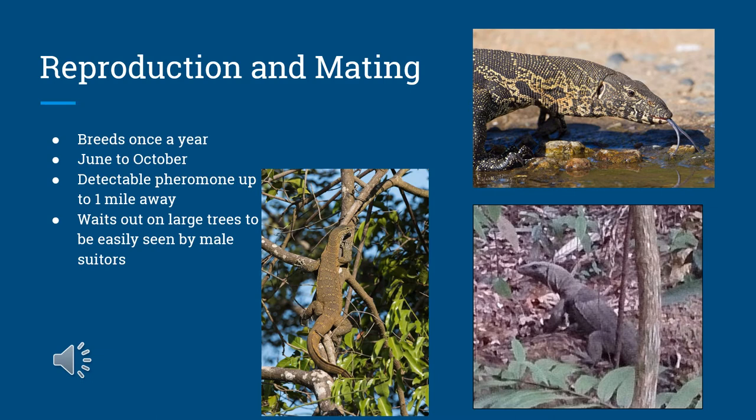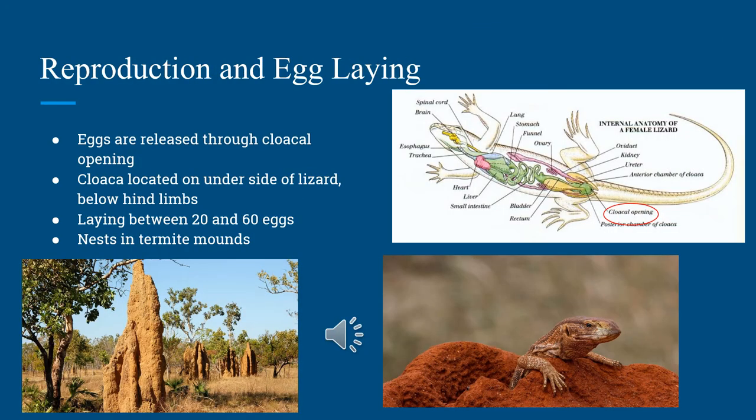This pheromone chemical can be detected by male monitors up to a mile away. The female monitor will lay between 20 and 60 eggs, which are released from the cloacal opening located just below the hind limbs.